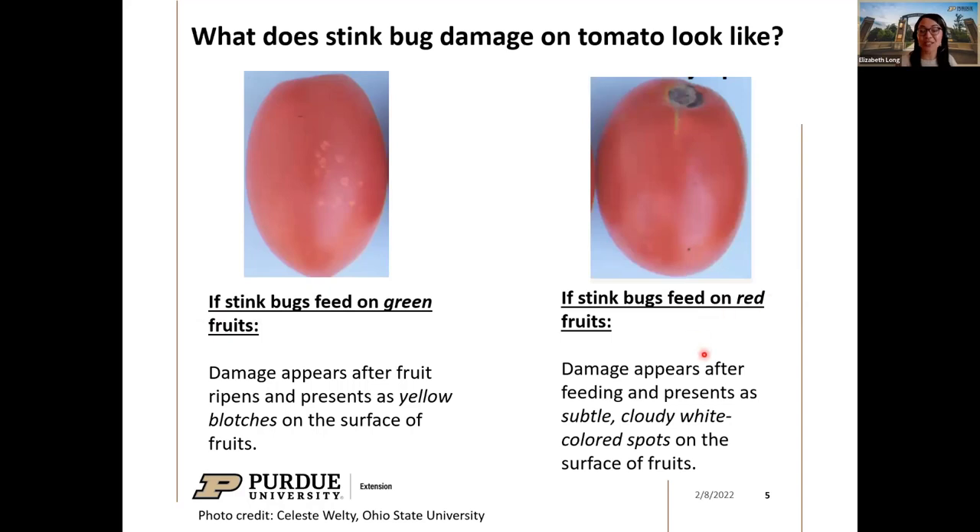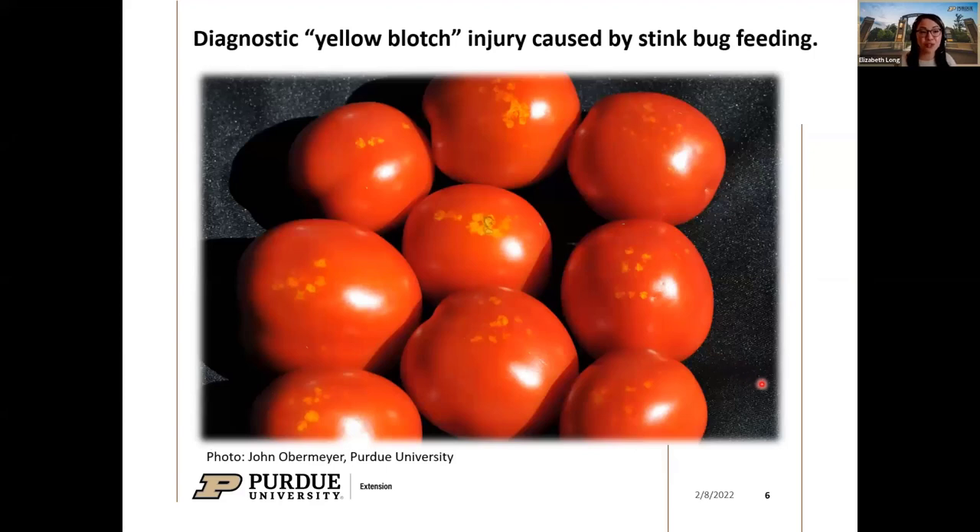To make things challenging, if stink bugs fed on red fruits, the damage is quite a bit more subtle — cloudy white spots that are harder to see. You can sometimes spot where the stink bugs stuck their mouthparts in. The yellow blotches are more easily visible, but the white blotches may vary depending on the tomato variety. This is a nice image from Purdue Extension photographer John Obermeyer showing those diagnostic yellow blotches — this occurs when stink bugs fed while tomatoes were still green.